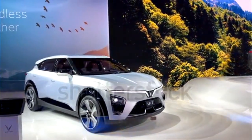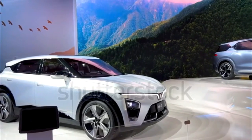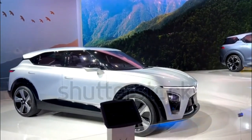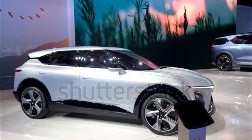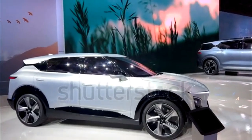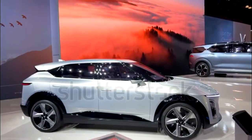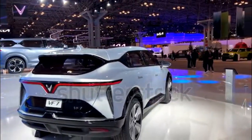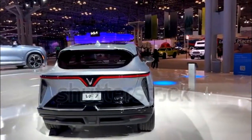VinFast VF7 Expert Review. VinFast says its VF7 is a midsize electric SUV, but it also calls the VF8 a midsize, and that crossover is inches longer, wider, and taller. Given its size and projected power output, the VF7 will likely compete more closely with the Nissan Ariya and Volkswagen ID.4, making it more of a compact SUV in our book.